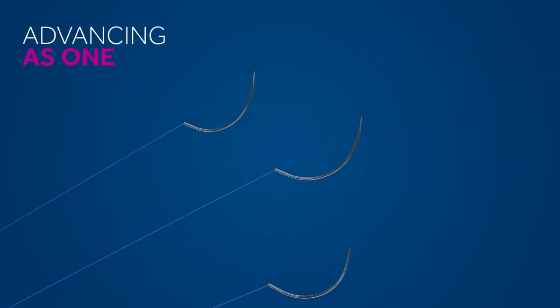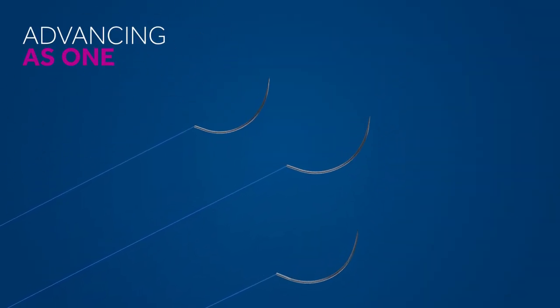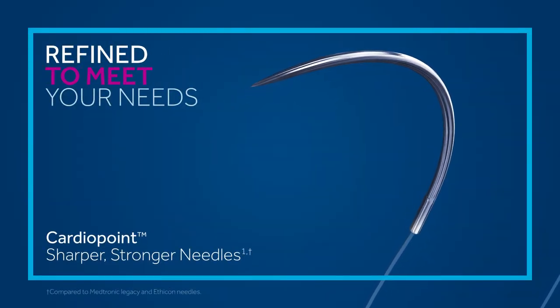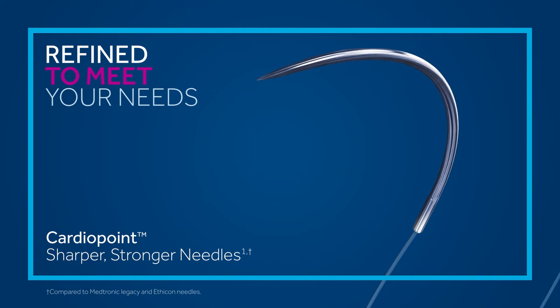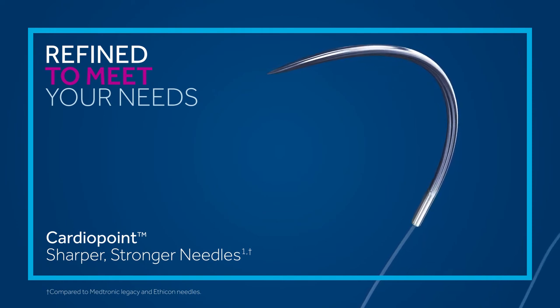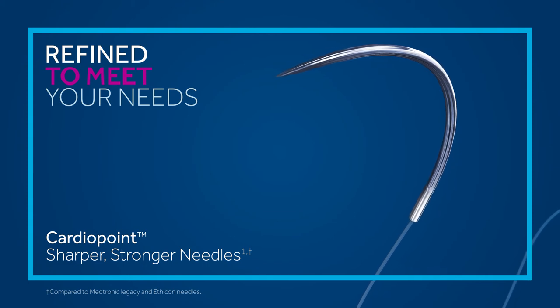Advancing as one, we're working with you to improve the entire cardiovascular suturing experience. And our CardioPoint Needle Advantage is our assurance that you're getting sharper, stronger, more flexible needles, with enhanced control to deliver greater suture consistency, pass after pass, when you need it most.